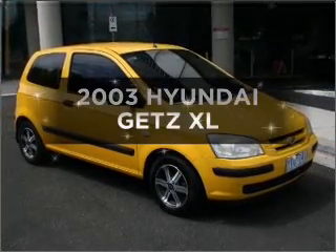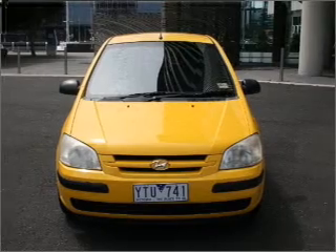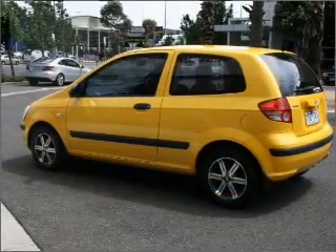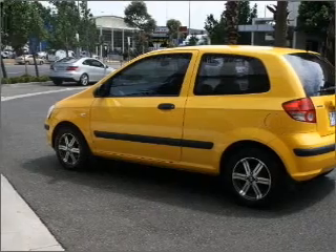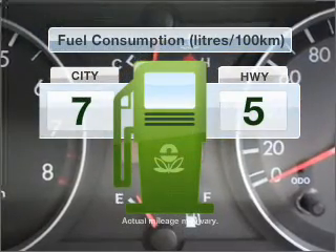Imagine yourself in this 2003 Hyundai Getz. If you're looking for a vehicle with great attributes, look no further — with an efficient four-cylinder engine that responds quickly to its manual transmission. Run all over town without worrying about filling up.